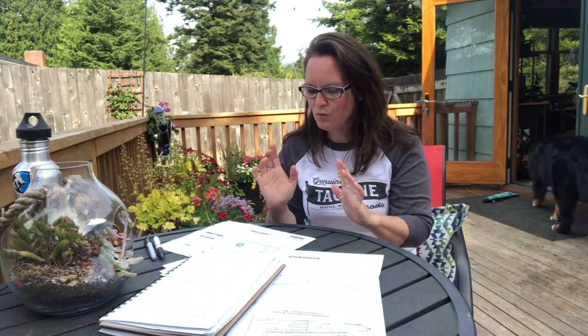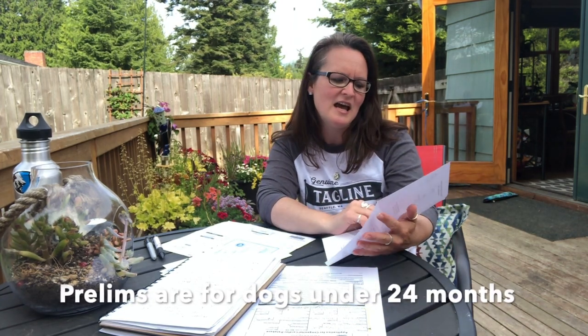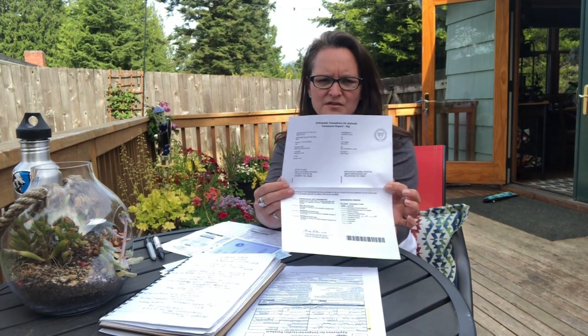One last thing about hip and elbow clearances: we can get preliminary hip and elbow clearances done at 12 months old. A prelim certification is not the final. You want to still get finals at two years old. That's why there's a certificate at two years old versus just a sheet showing what was seen. So you want to look for the certificates at two years old to see what the dog is as a breeding adult.